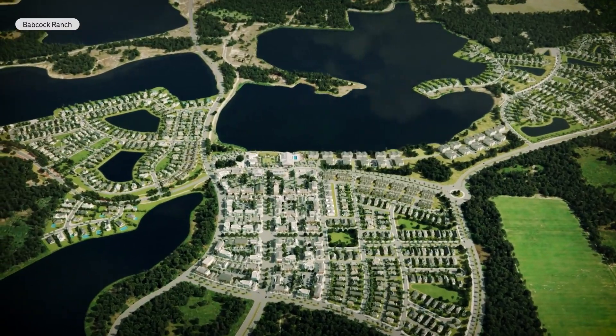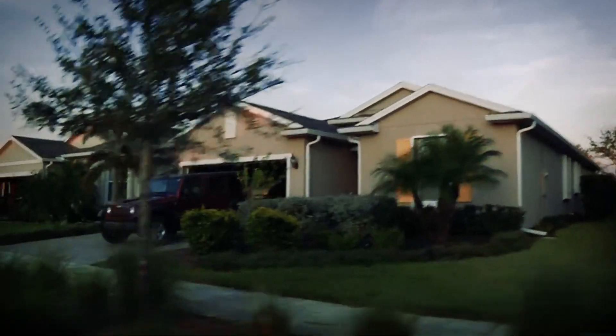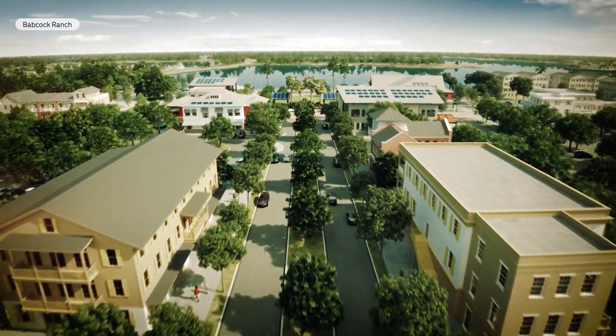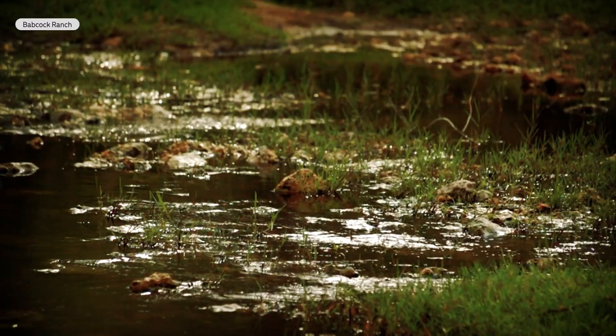The houses were designed to handle Category 4, even below Category 5, and are supposed to withstand up to 150 miles an hour. The homes sit 30 feet above sea level, relatively unheard of in Florida. Part of the master plan includes neighborhoods designed to steer floodwaters down roads and away from homes.